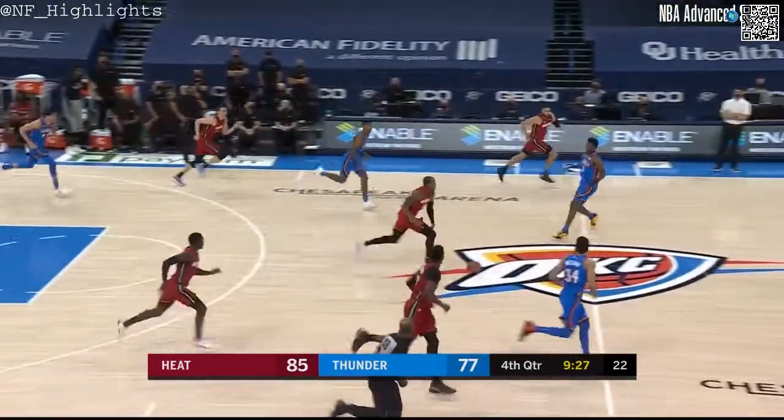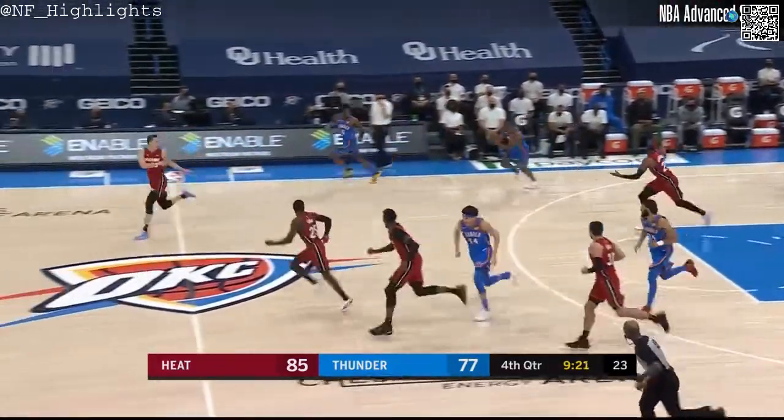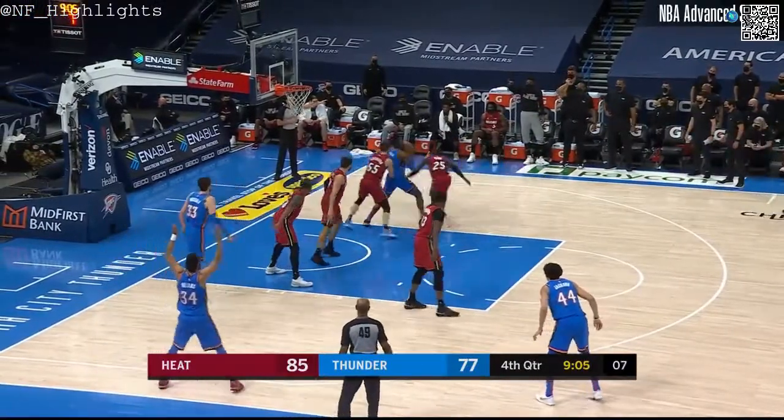I like the idea of driving to the basket that time. You got to give the Heat credit — they were able to create a lot of bodies to disrupt that shot by Jackson. Just keep trying to crack that Miami defense, stay with it, and continue to move the ball.